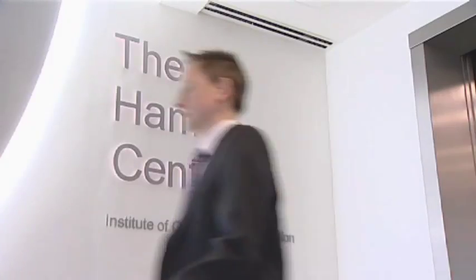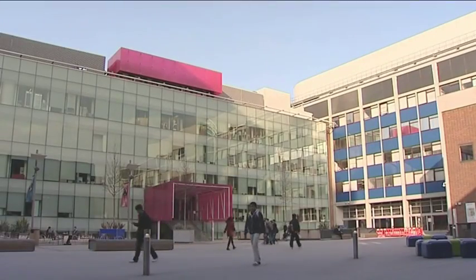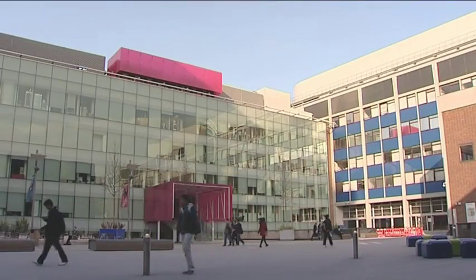I'm Dan Elson. I'm a full-time academic here in the Hamlin Centre. I have a joint appointment with the Department of Surgery and Cancer and I'm the director of the MRes.